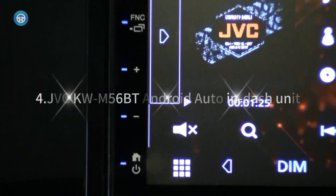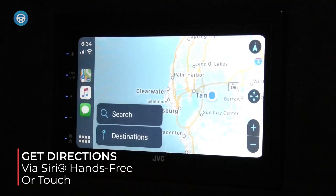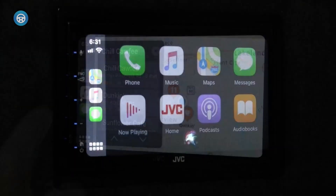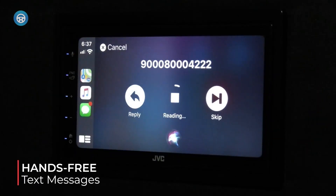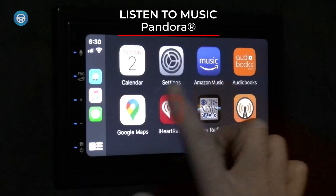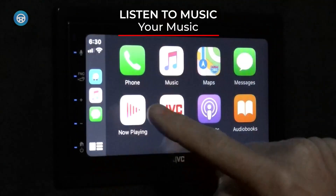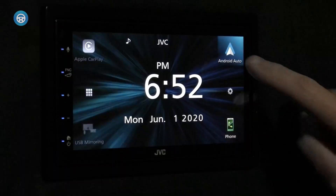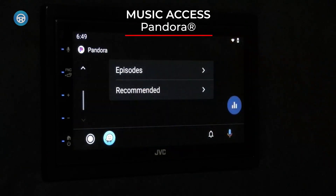4. JVC KWM56BT Android Auto In-Dash Unit. The JVC KWM56BT should be the go-to option for anyone looking for one of the best affordable car stereos. The M56BT is a double-DIN car stereo and features a customizable 6.8-inch capacitive touchscreen. Gesture control is a nice feature that brings easy volume and track control. The M56BT has top-notch sound performance thanks to the built-in amplifier and equalizer to back up its 50W of power per channel.